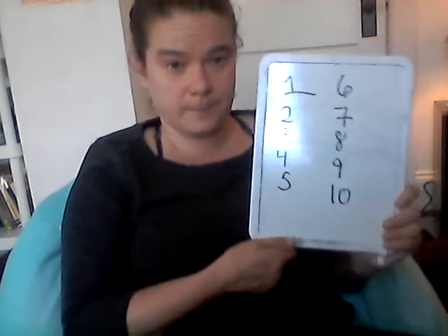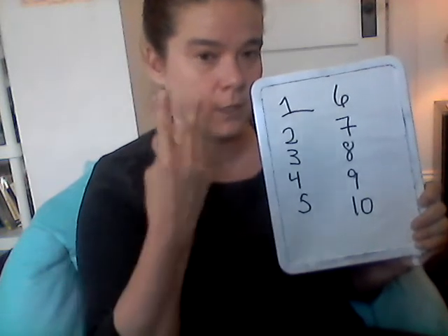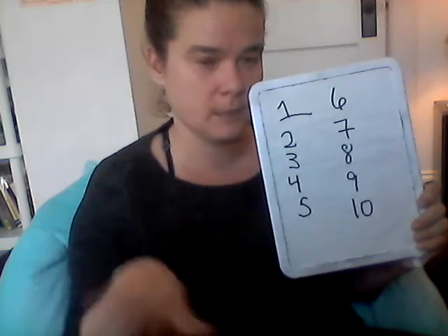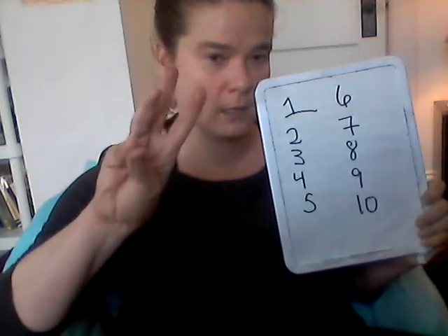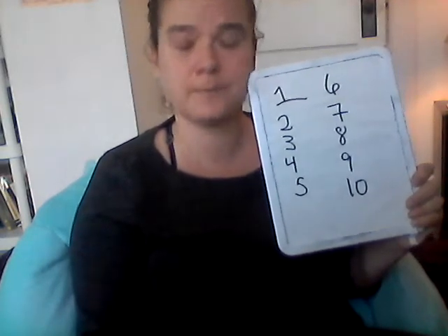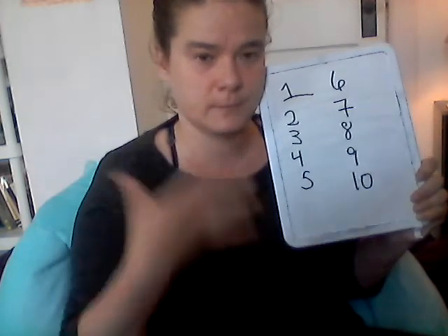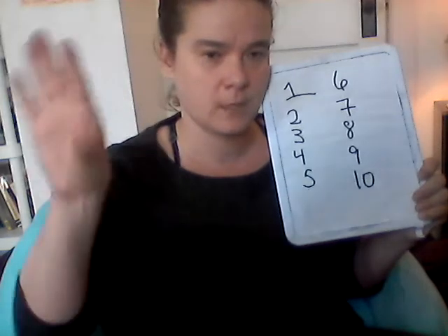Now we're going to get tricky — I'm going to sign this. One, two, three, four, five, six, seven, eight, nine, ten. Let's do that again — this is sign language. One, two, three, four, five, six, seven, eight, nine, ten.